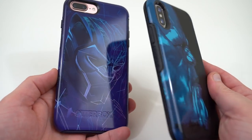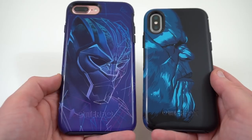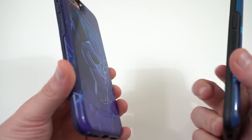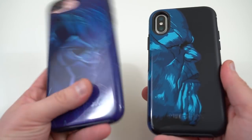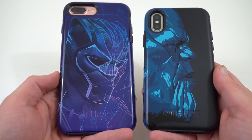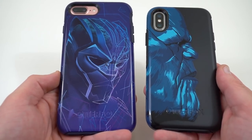Anyway, I just wanted to show these to you guys — I thought they're really cool and I'm super excited about the movie. Let me know if you guys are going to check it out in the comments. The only thing I'm a little disappointed about is that they're only making these for the iPhone and not for Android. I'd really like to have one for my Galaxy S9, so maybe if you guys bug OtterBox a little bit on Twitter, maybe they'll decide to make it for the Galaxy S9, Galaxy Note 8, or Pixel 2 XL.